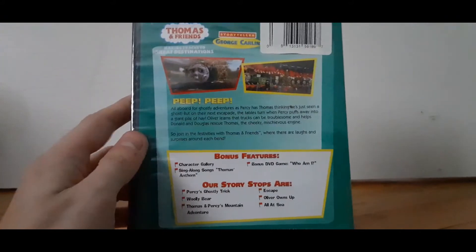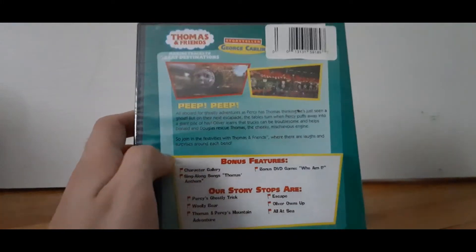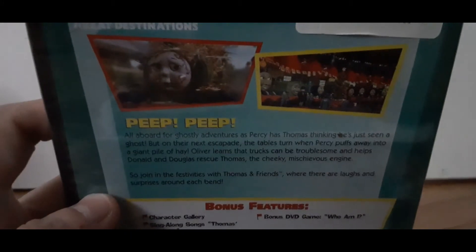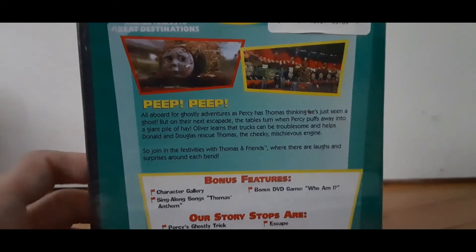And then there's bonus DVD game — Who Am I? Who is this caterpillar green engine here? It's probably the hungry caterpillar who wants to eat some hay.